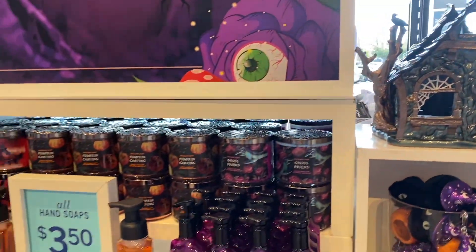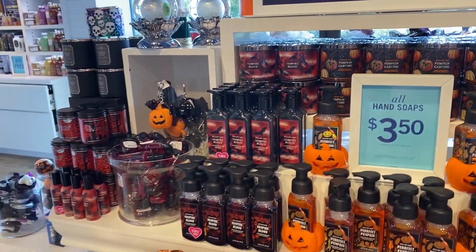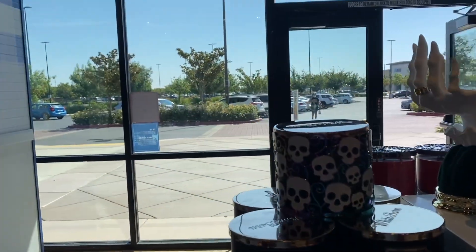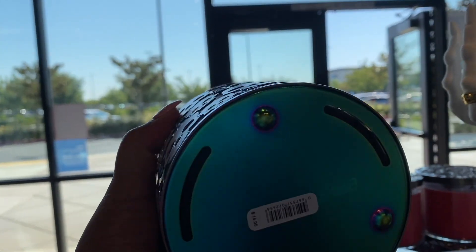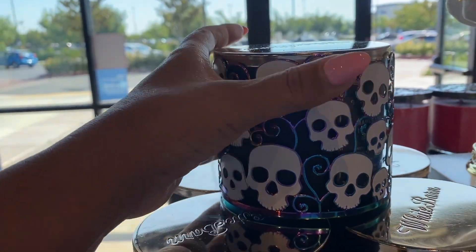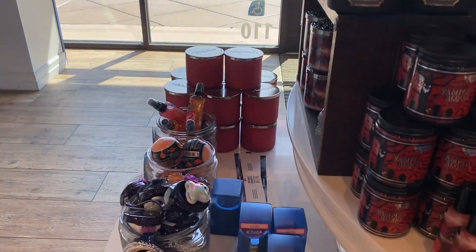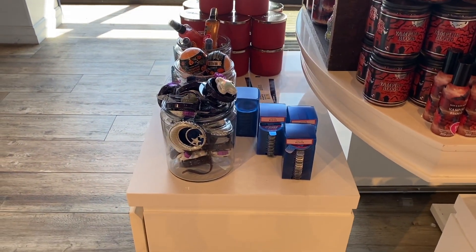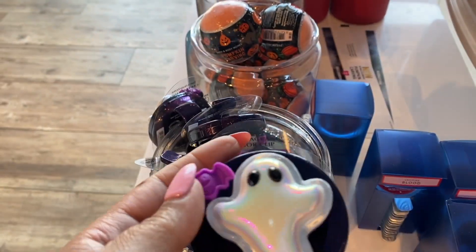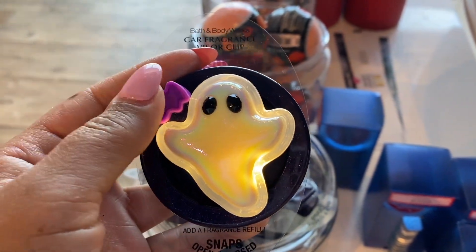It is very pricey, but it is nice. I love my house from last year better, but if I didn't have last year's I would probably have gotten that one. $14.95 for this beautiful skull sleeve candle sleeve. We have the Vampire Blood in the car fragrance refill and the little ghost that I love — just playing with and turning on the light every time.